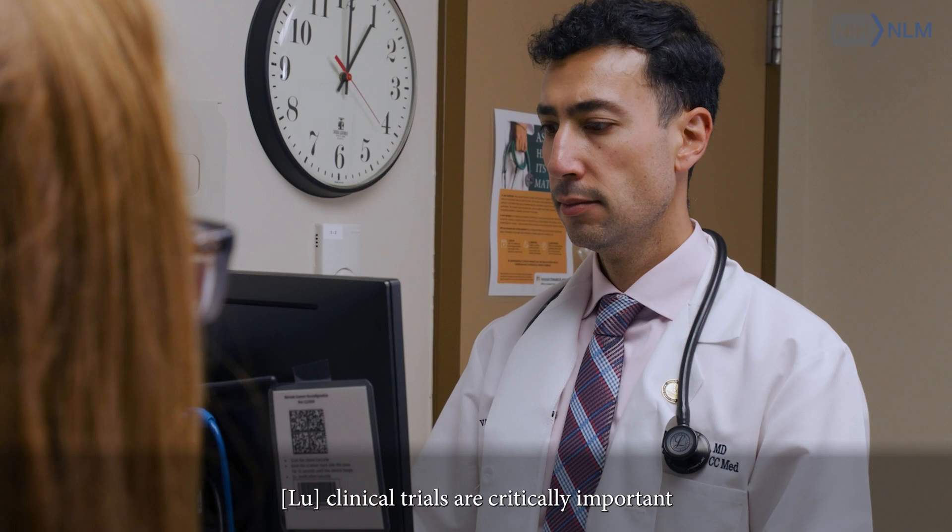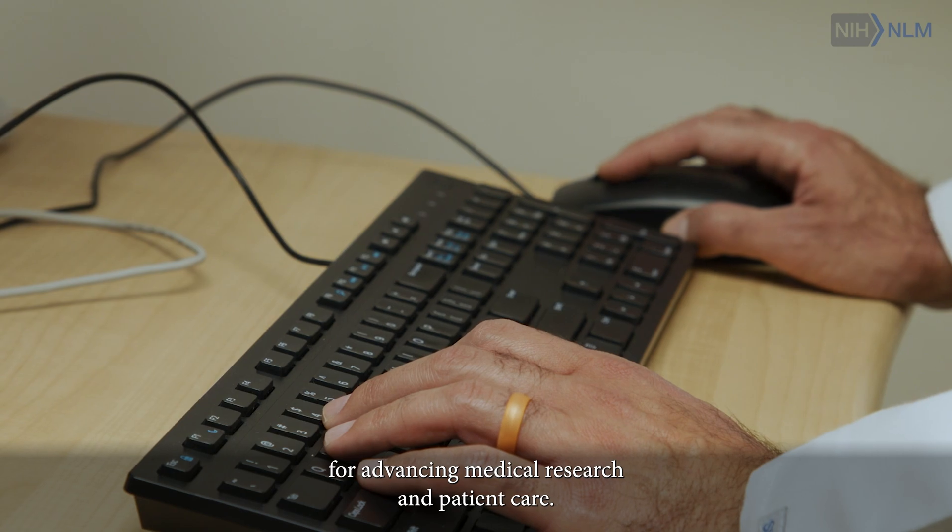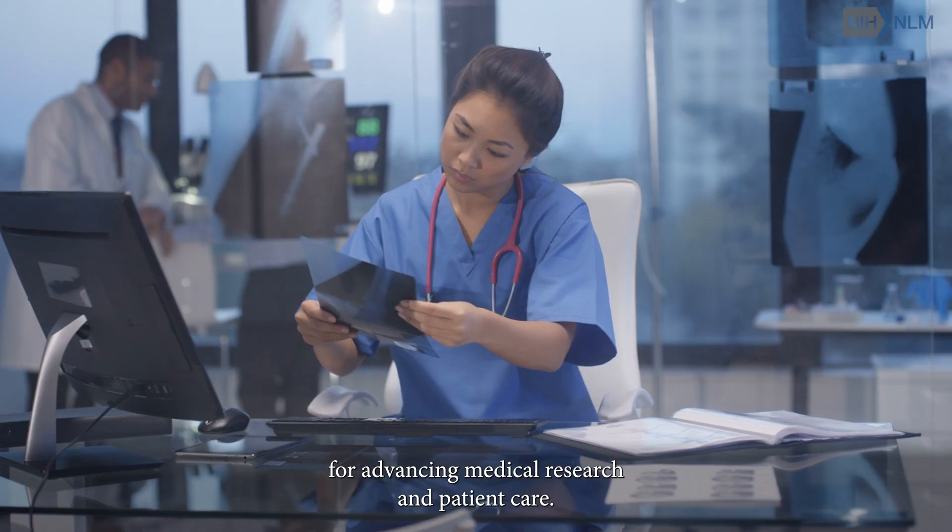Scenes of clinicians meeting with patients. Clinical trials are critically important for advancing medical research and patient care.